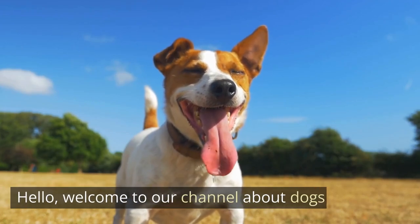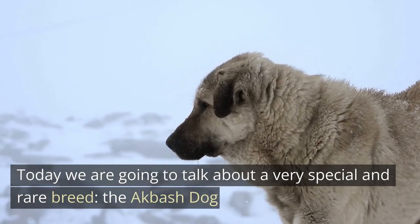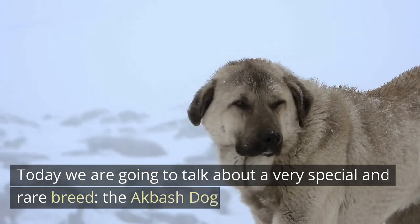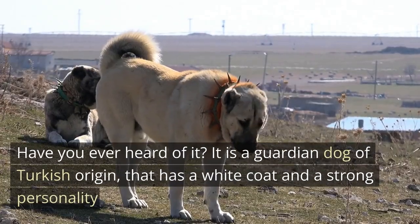Hello, welcome to our channel about dogs. Today we are going to talk about a very special and rare breed, the Akbash Dog. Have you ever heard of it?